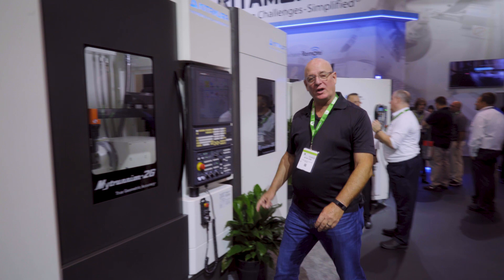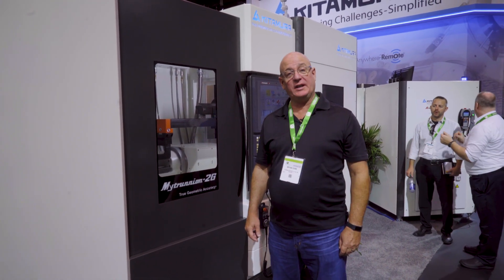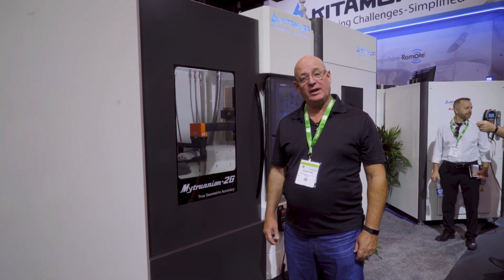This is the MyTrunyon 2G. It's a vertical 5-axis machine just unveiled at the show this year.